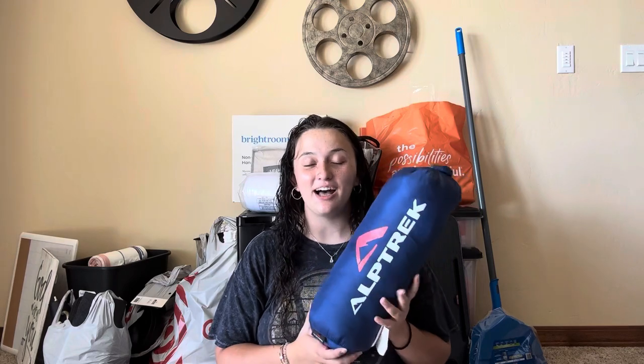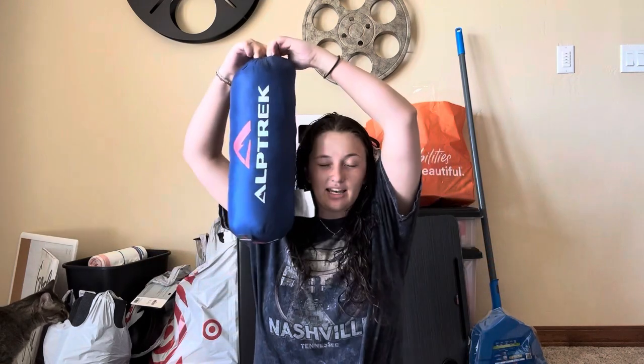Next up is this outdoor picnic blanket — my mom got me this, I believe for Christmas. I absolutely love to go sit outside, throw the ball for Koki, and read, but I always get grass stuck on my blankets or break out in hives because I'm allergic to grass. So she got me this — it's waterproof, nothing sticks to it, and it gets really compact. I use it all the time.